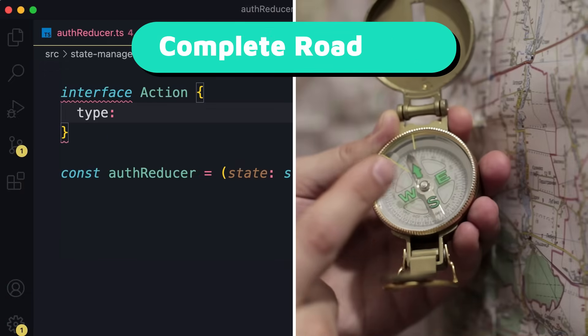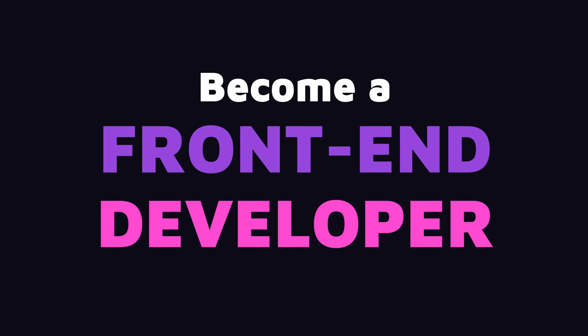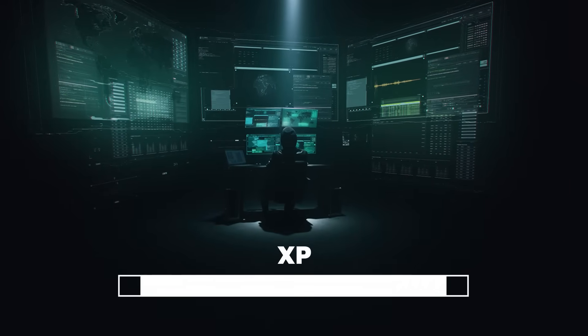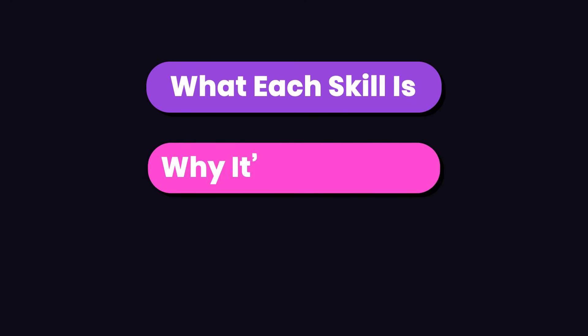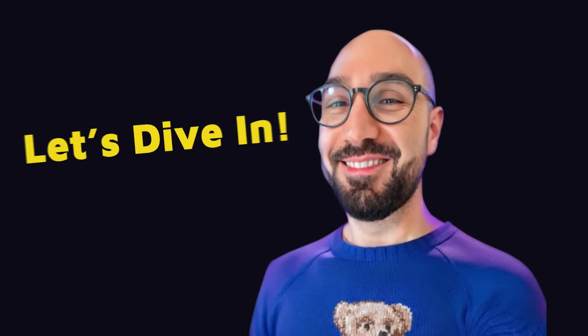In this video, I'm going to lay out a complete roadmap of the essential skills you need to become a front-end developer. Whether you're a beginner wanting to know what to learn to land a front-end developer job, or someone with some experience looking to level up your skills and fill the gaps, this video is for you. We'll cover what each skill is, why it's important, and a realistic timeline for learning it. Let's dive in.